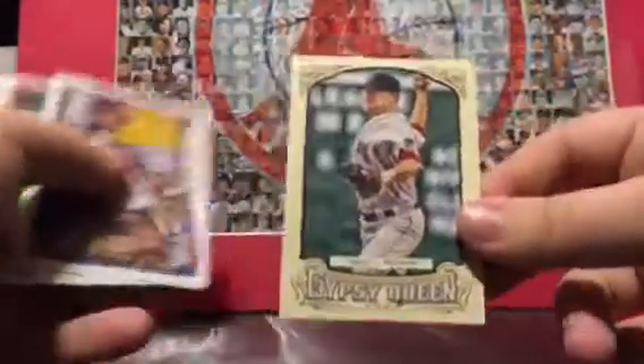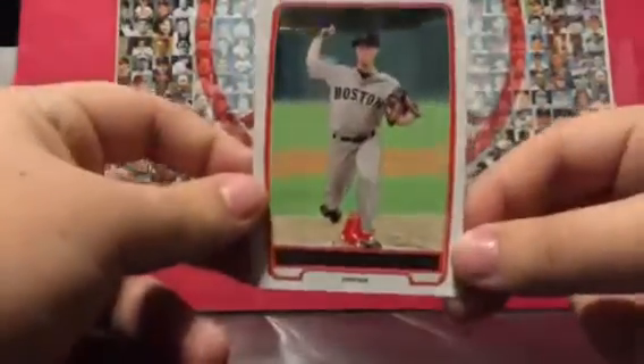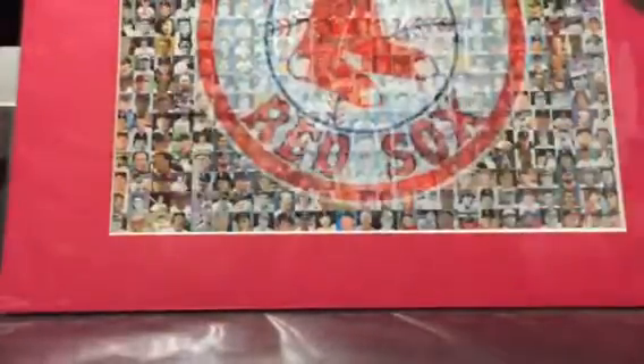Dustin Pedroia — pretty sure I have one of these cards. Jake Peavy — don't really have a lot of Jake Peavy stuff, it's pretty cool. Mike Napoli, another World Series one. And Keith Koch — I believe that's how you say his name. So that's the stack that Tyler sent me.